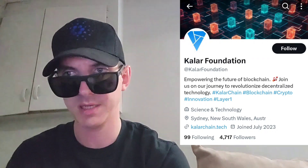Sup everybody, Logan here, Stock Investor, aka Crypto Investor, back with another video. Today we're going over the Kolar Chain token, ticker symbol is KLC.